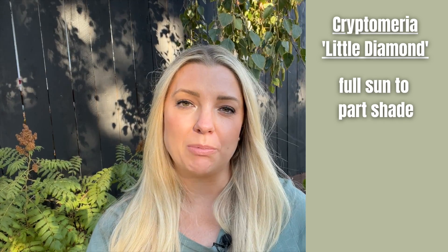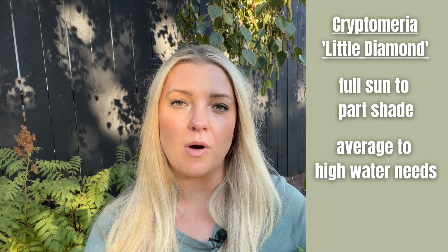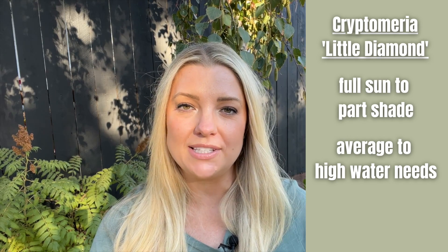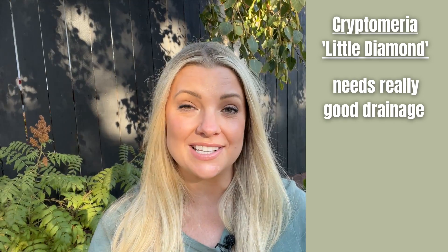Cryptomeria 'Little Diamond' can handle full sun all the way to part shade, which I think is fantastic and super adaptable for different areas of the garden. It needs average to high water — this is not a drought-tolerant plant, it likes to stay moist — however it needs really good drainage. I read over and over how it doesn't like to sit with wet feet. I'm a little nervous about this because I'm planning to put it in my shade garden bed where the drainage might not be great. I'll keep you all updated on how it handles that.